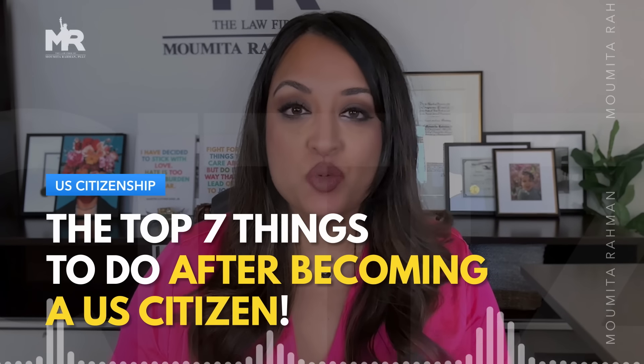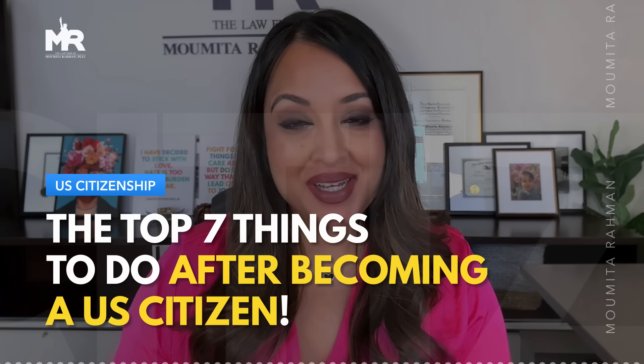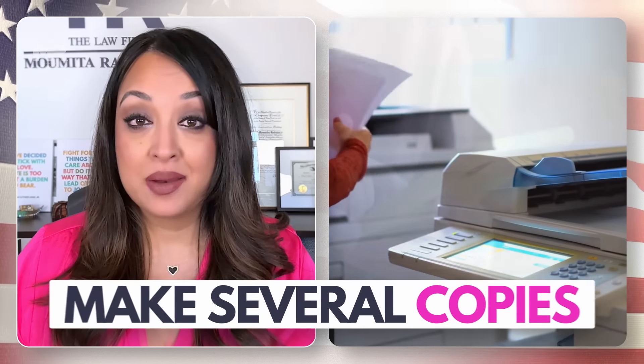What are the top seven things that you must do once you become a US citizen? Immediately after taking your oath of citizenship, you should carefully inspect your certificate of naturalization to make sure that all of the information on there is correct. And once you get home, you should make several copies and make digital copies to store in your computer and on your phone.